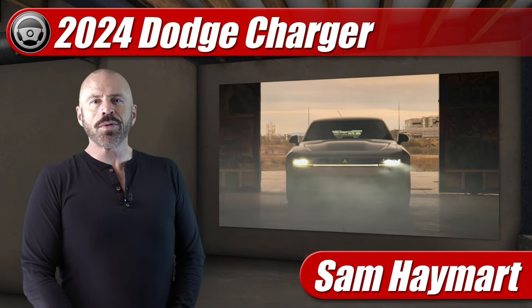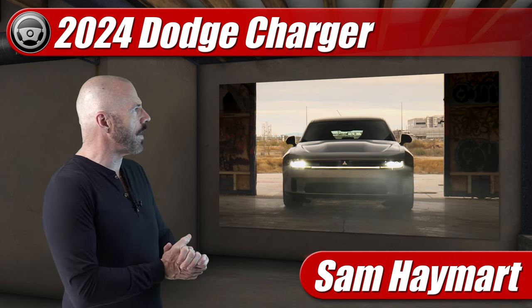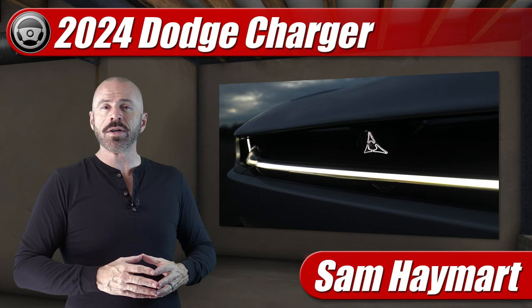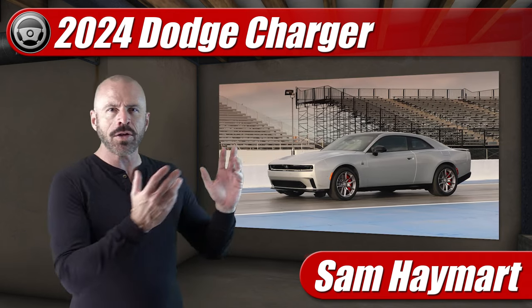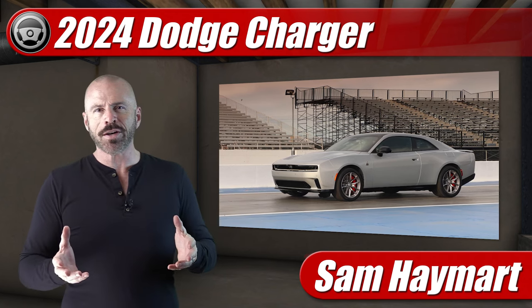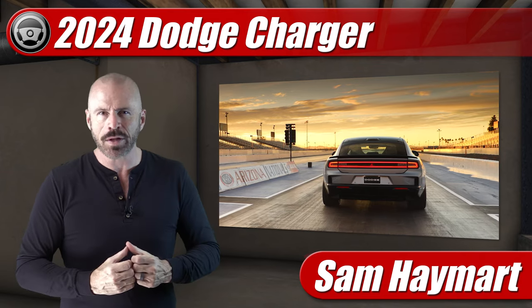Hey, my good friends, Sam Hamart with Test Driven TV. The all-new 2024 Dodge Charger family — the multi-energy Dodge Charger family — has been revealed. While most of the media has already told you all about it and you probably already know all the particulars, in this video we're going to be taking our first look here at Test Driven TV, and most importantly, I'm going to tell you what I really think about it.